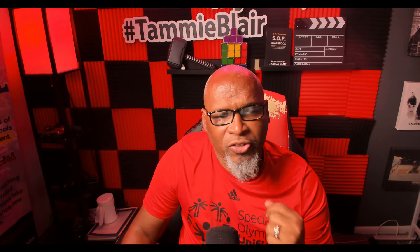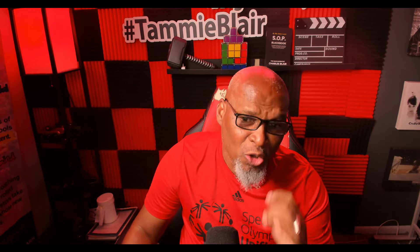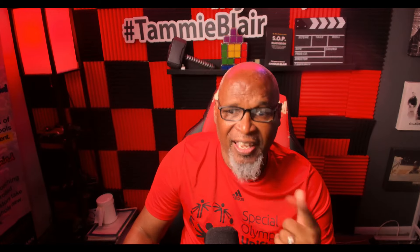Last week, one of my mastermind students asked me, 'Mad Scientist, can you really 10x your productivity using AI?'